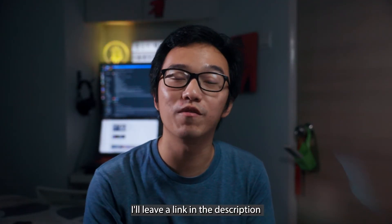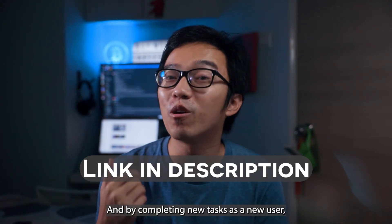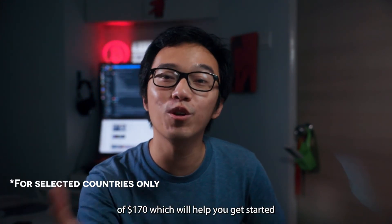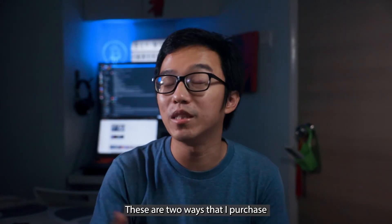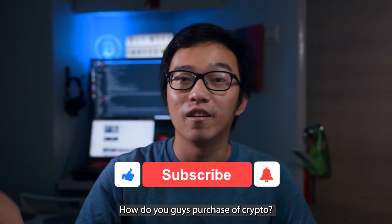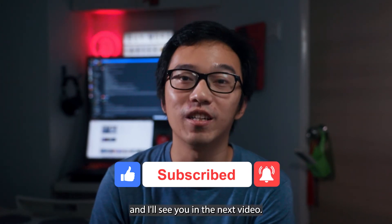If you haven't signed up with Huopee, I'll leave a link in the description down below where you can get started. By completing new tasks as a new user, you'll be able to receive a welcome bonus of $170 to help you get started on your crypto journey. These are the two ways I purchase my cryptocurrencies, but I use P2P more often than the credit card method. Let me know in the comments how you purchase your crypto, and if you haven't already, drop a like, subscribe, and I'll see you in the next video.